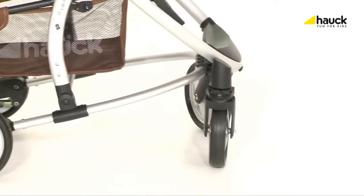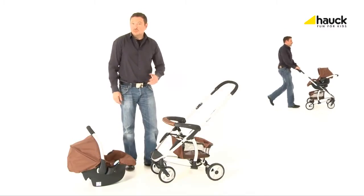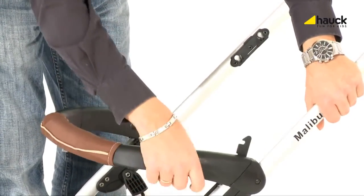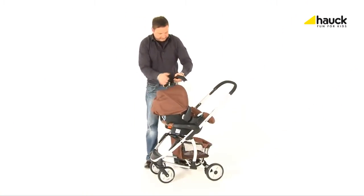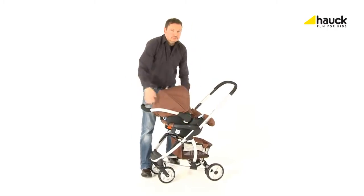In our set — shop and drive — the Car Seat Group Zero Plus is already included. Due to the elaborate adapter technique, the installation of the Car Seat Group Zero Plus becomes mere child's play. Just push the button and the adapters jump out at once. Then put the car seat on the adapters and click in.